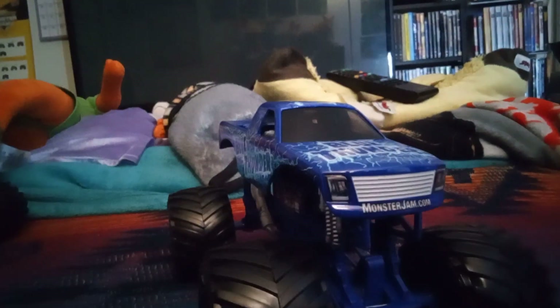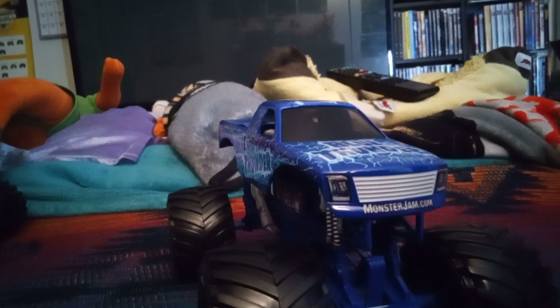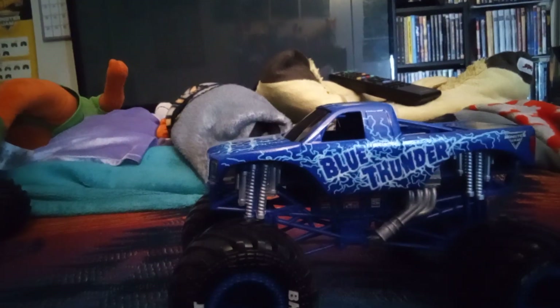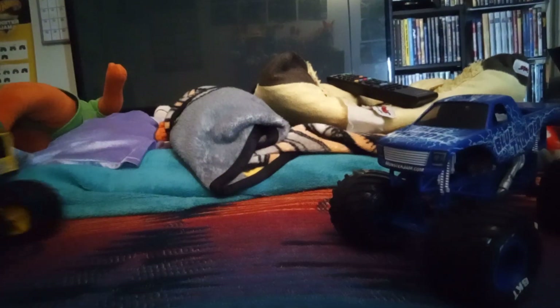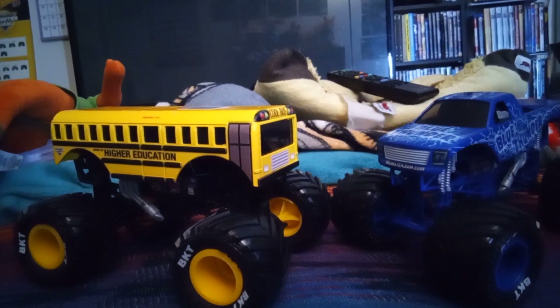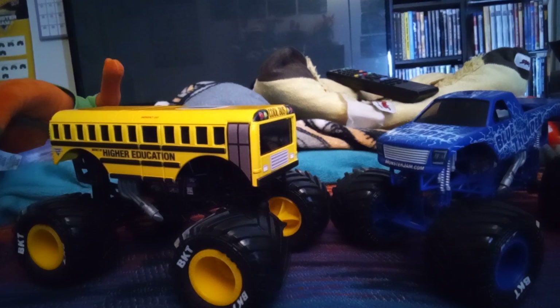How cool is this — we got another Monster Jam truck based on a pickup, like Calavera and Northern Nightmare, both of which I covered on the channel. I've put them in the lineup for my Son of Series. Oh yeah, I almost forgot — the lineup has been revealed in my Summer World Finals 7 video, covering both showdown and racing.